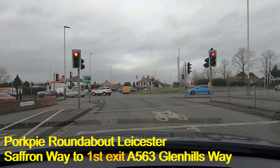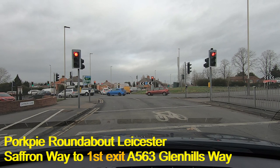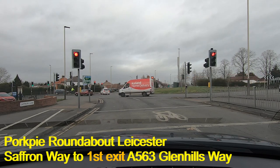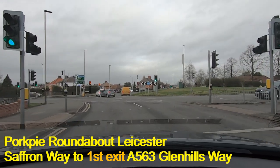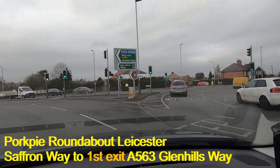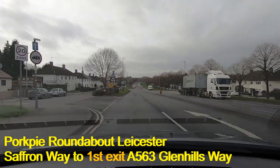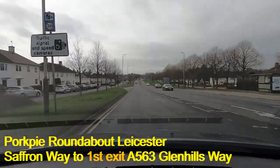We're just waiting for the lights to turn green and we're taking the first exit into Glennings Way. Checking the left door mirror — it seems clear — we can see it's okay to move in. That takes us into Glennings Way. Please do check that mirror if you're on your test, because your examiner will be looking for it.